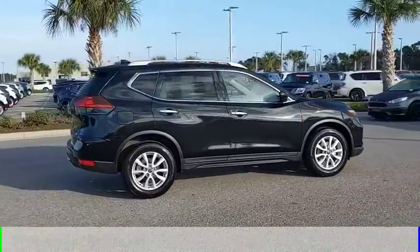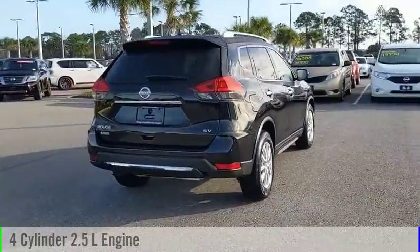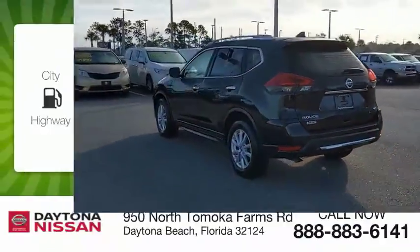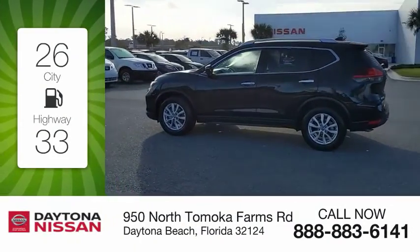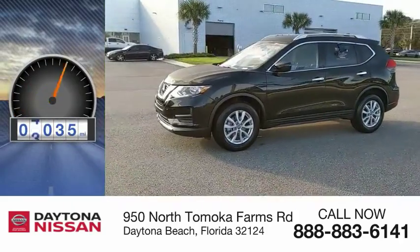This vehicle is powered by a front-wheel drive, four-cylinder, 2.5-liter engine and comes with a continuously variable transmission. Great fuel efficiency saves you money by requiring fewer trips to the gas station. This vehicle has less than 10,000 miles.